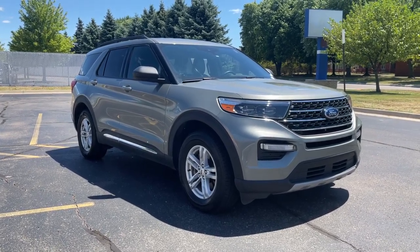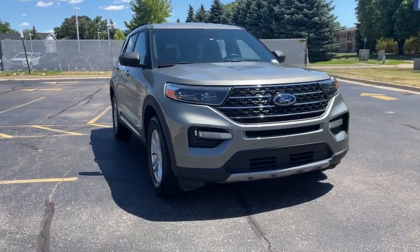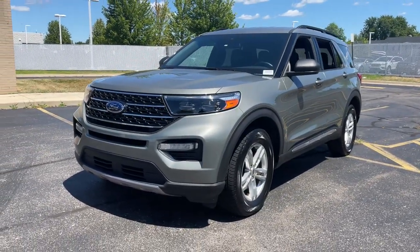You will be amazed by this 2020 Ford Explorer. With less than 15,000 miles on the odometer, this vehicle stands out from the rest. Here's an Explorer that brings an uncompromising spirit to all your adventures.